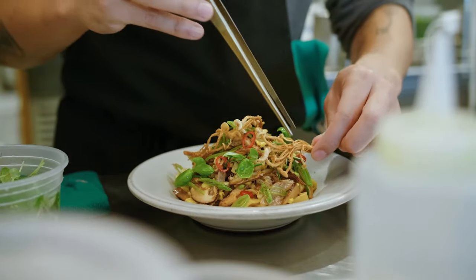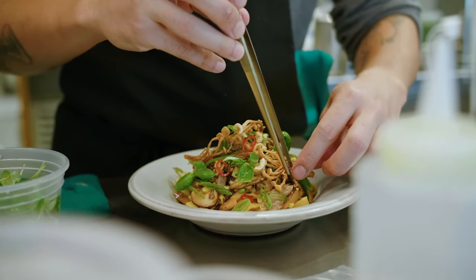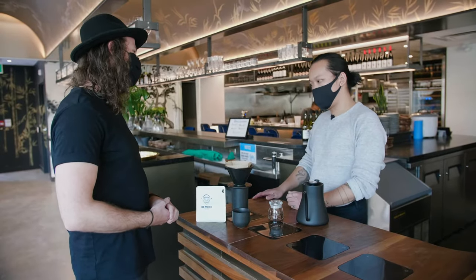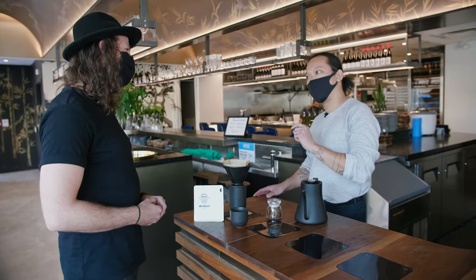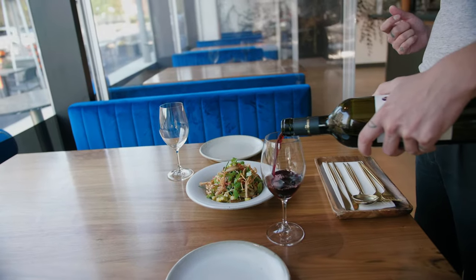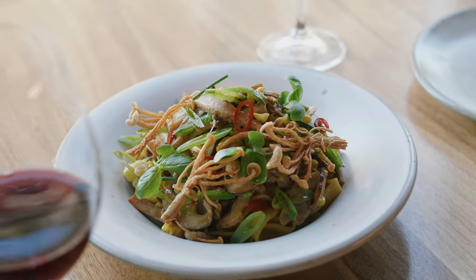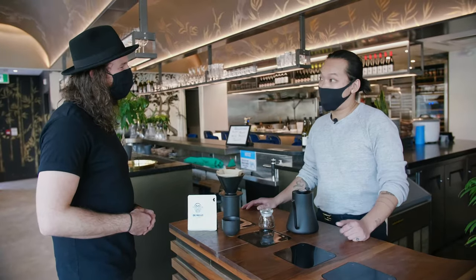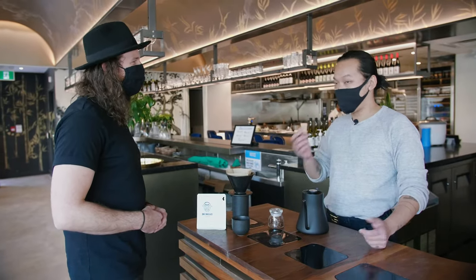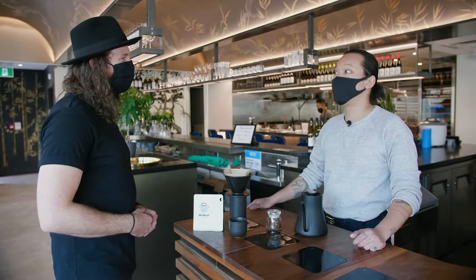You should definitely come for dinner. We make the noodles in-house every day with a high-protein flour, which makes them more pliable and helps them soak up the sauce we make in-house really well. I'd pair them with a red wine like a Sangiovese, and then finish with an espresso or pour-over that we do in-house. It's a good night out.